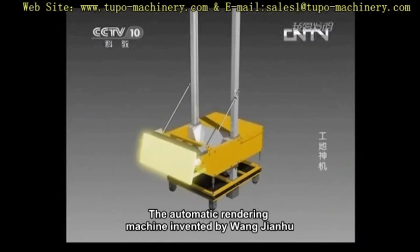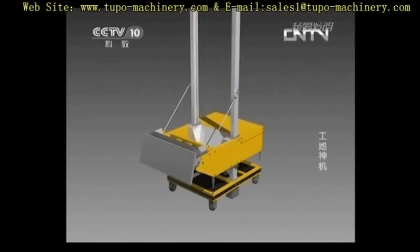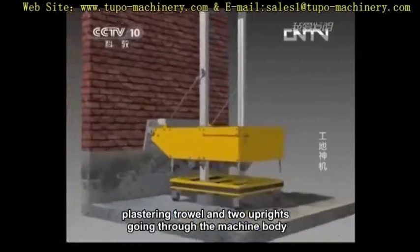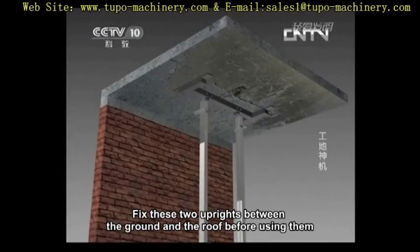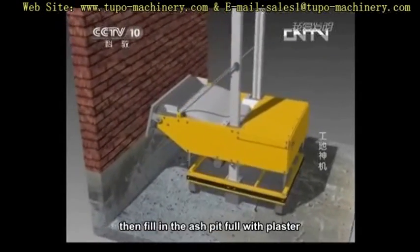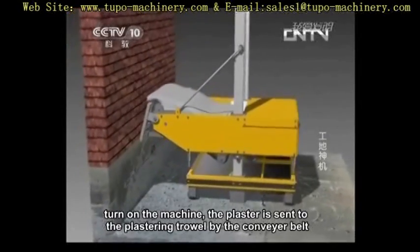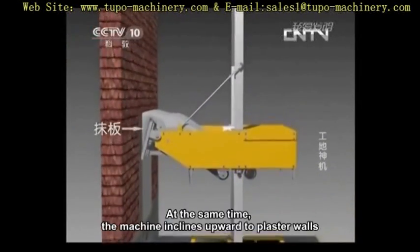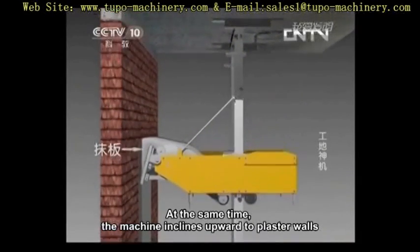The automatic rendering machine, invented by Wang Jianhu, is mainly composed of a machine body, plastering trowel, and two uprights going through the machine body. Fix these two uprights between the ground and the roof before use. Then fill the ash pit with plaster, turn on the machine, and the plaster is sent to the plastering trowel by the conveyor belt. At the same time, the machine inclines upward to plaster walls.